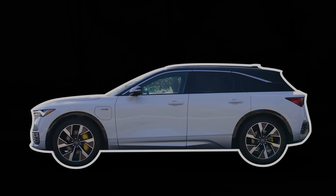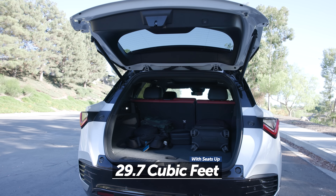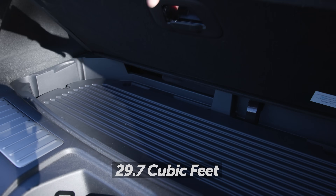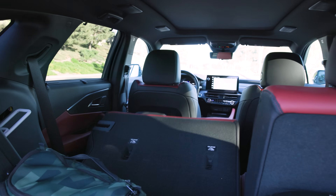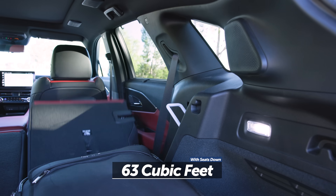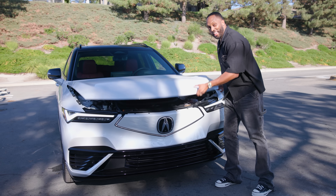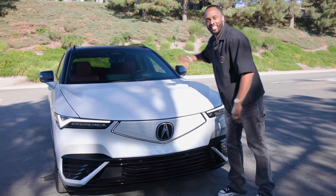Out back, the ZDX can hold up to 29.7 cubic feet of cargo behind the rear seats, and there's also underfloor storage for smaller items. Folding the rear seats is easy thanks to buttons in the cargo hold, which can yield up to 63 cubic feet of space. And there is no frunk — just throw it in the back.